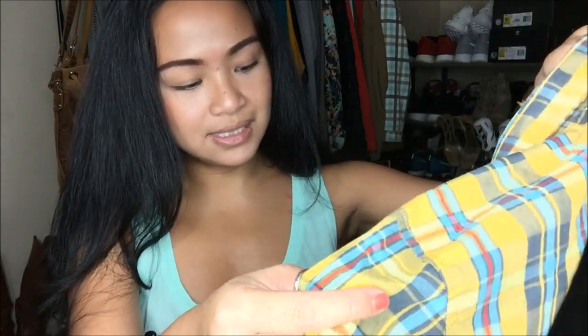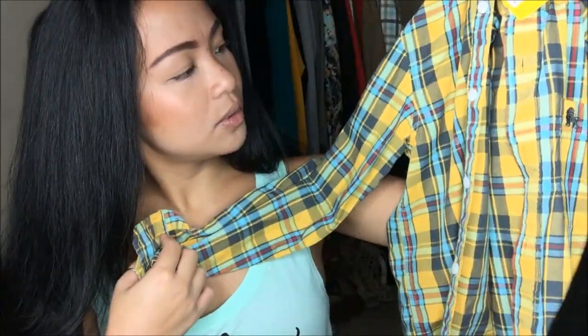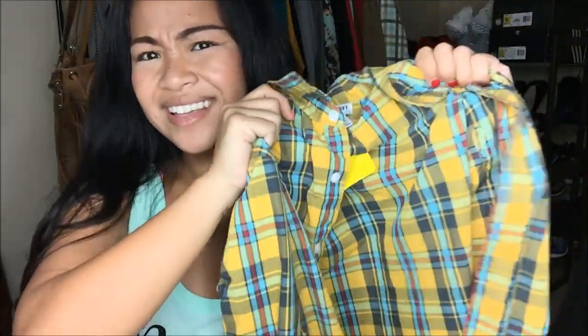The next thing is from Old Navy. It is a medium — I'm guessing this is in boys because I don't think this is a medium in guys. It's just a plaid dress shirt, and it is yellow with the primary colors: yellow, blue, and red. I like stuff like this; it fits me perfectly whether I wear it normally or tie it around my waist. This was originally $1.99, and I got it for 25 cents.